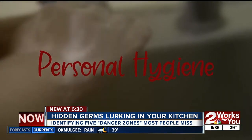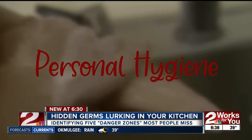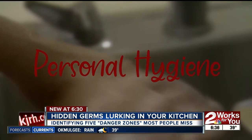Risk factor number two: personal hygiene. Washing your hands is just as important as washing kitchen equipment, because you are handling raw chicken, raw beef, things like that.